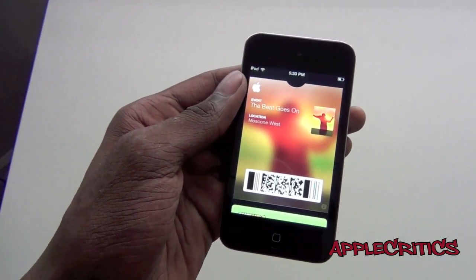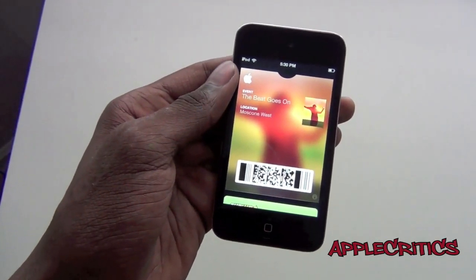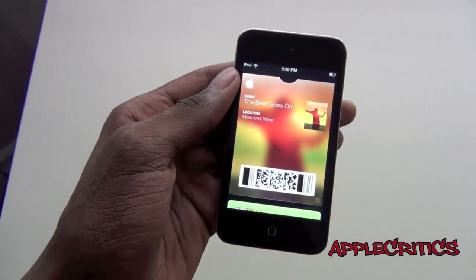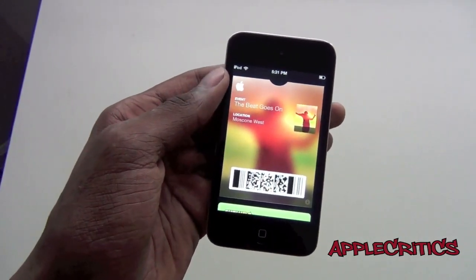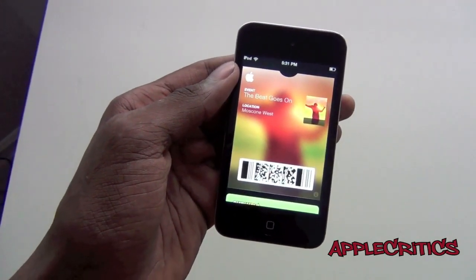So that is what you get when you have Passbook installed on your device. Thank you for watching this video on Passbook. Please be sure to subscribe and like this video, follow me on Twitter at Twitter.com/AppleCritics, and feel free to like my Facebook fan page and drop a comment down below. Thanks for watching.